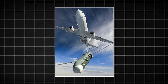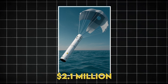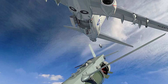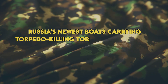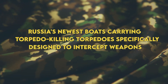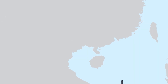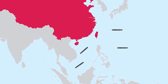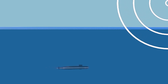Cost is another controversy. Each HAWC kit costs approximately $380,000, on top of the $2.1 million Mark 54 torpedo — nearly $2.5 million per shot with no guarantee of a kill. Submarine countermeasures are improving rapidly, with Russia's newest boats carrying torpedo-killing torpedoes specifically designed to intercept weapons like the Mark 54. There's also the ethical dimension: HAWC makes submarine warfare almost clinical, with crews launching torpedoes at targets they'll never see from distances that eliminate any human element. Some naval ethicists worry this PlayStation mentality could lower the threshold for using lethal force in maritime disputes.